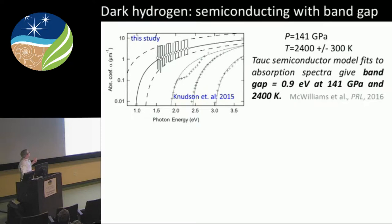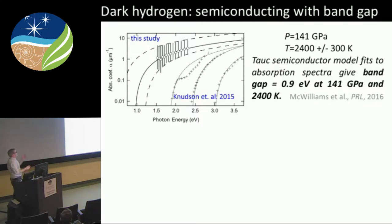What does a semiconducting state look like if we shine light through our hydrogen? I called it 'dark hydrogen' — we got a Discovery Channel special out of this about dark hydrogen living in Jupiter. It was basically a very dark state of hydrogen; when we shine light through it at different wavelengths of energy, the absorption increases with photon energy, characteristic of a semiconductor-like material. But it's not very satisfactory — not a wide range of photon energy, and we assume a certain model to fit this data; we don't know if that's the right model.